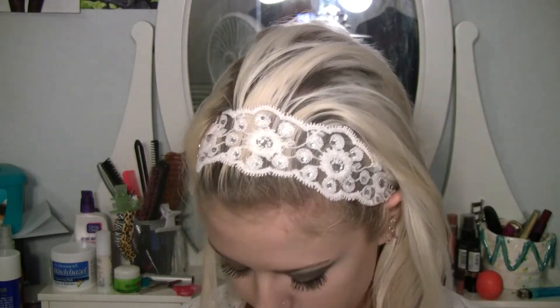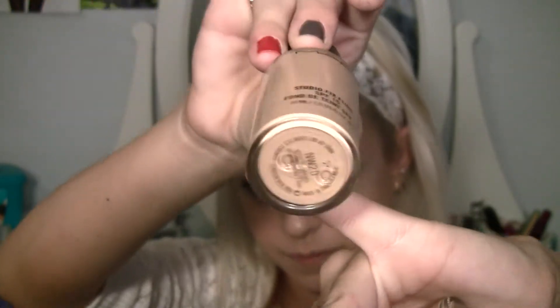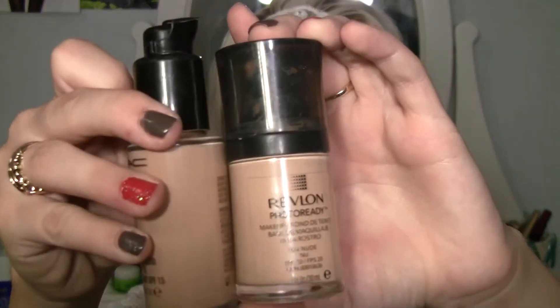My foundation: MAC Fix Plus has been a favorite of mine since 2012. I'm NC20 in winter and NC25 in summer, and I mix them. This one's really thick and this one's more liquidy, and this one is lighter. In some portions of my face I want it lighter — I always put lighter foundation up here and along my nose. I mix these two together, and this is Revlon's Photo Ready in 004 Nude. I love mixing these two together.